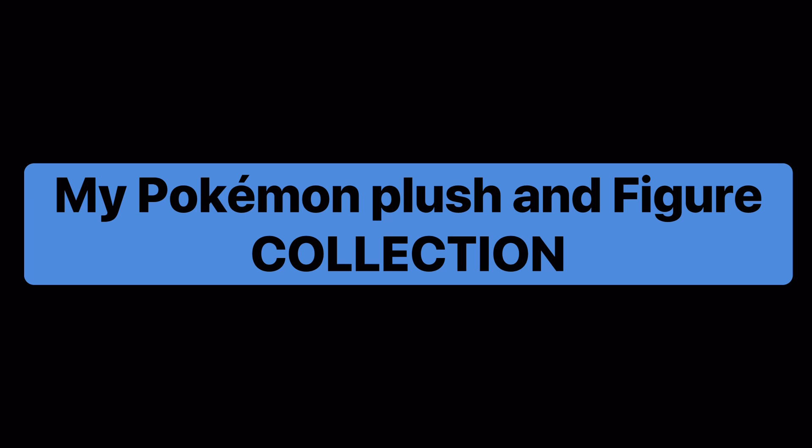Hey guys, it's Michael Masseri, and here's a fun fact about me. Women don't love me, but do you know what does love me, and I love back? Pokemon. Back in 2016, I made a video of my Nintendo plush collection, and now I'll be showing you my Pokemon plush and figure collection. I counted 82, and I'm going to be sorting them by color.